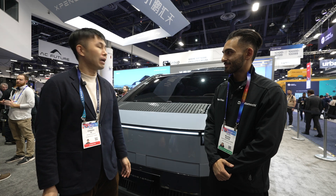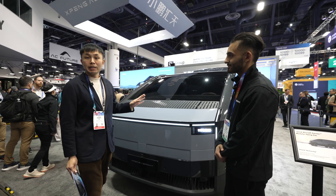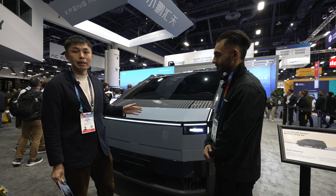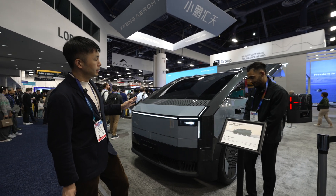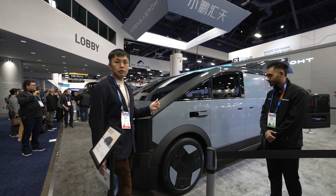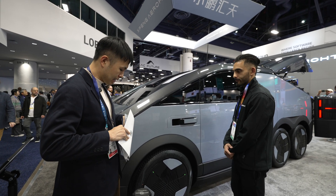Welcome to Xpeng AeroHT. This is the newest product we're bringing to Las Vegas CES 2025. Imagine — this is not a concept car, this is a production-ready prototype. It has a simple, minimal design. The overall design language is simple, and we have a magical design here. Due to the sheer size of the vehicle — it's 5.5 meters long and 2 meters wide — we give it this CMS design.